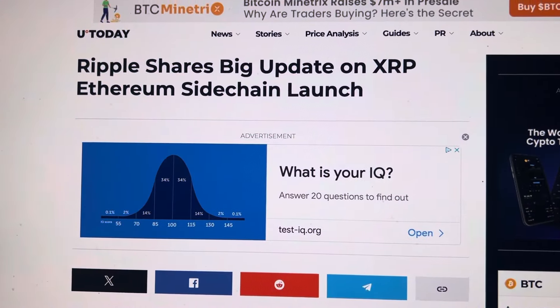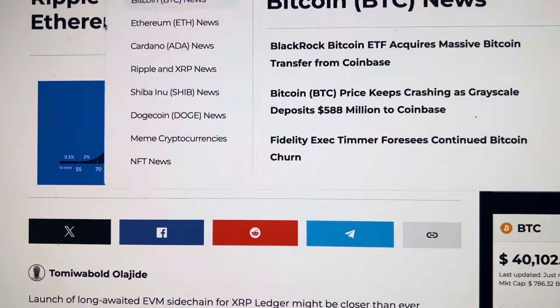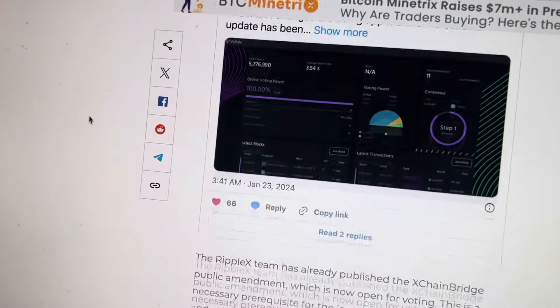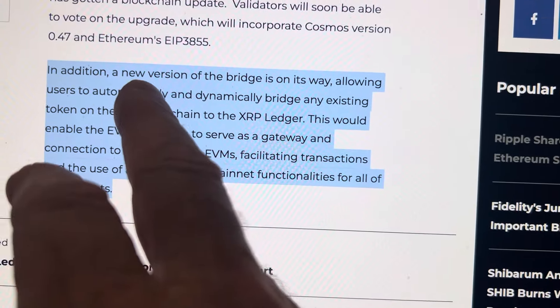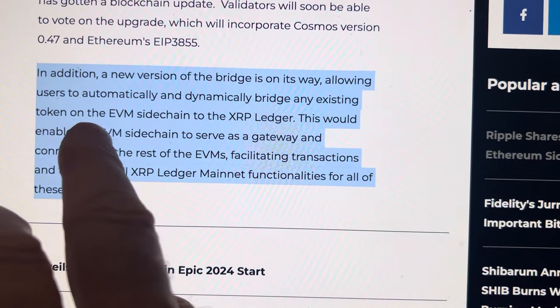Right here, Ripple has a big update on the XRP ledger. It's making a side chain for Ethereum. Yes, this is the first time. Let's go down and look through here. In addition, a new version of the bridge is on its way, allowing users to automatically and dynamically bridge any existing token on Ethereum.